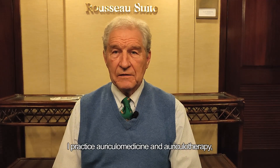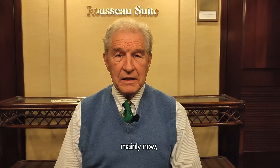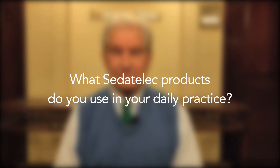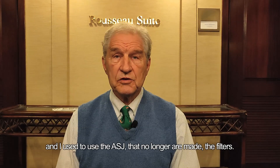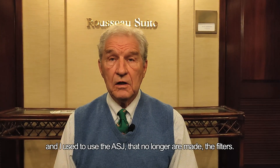I practice auriculomedicine and auriculotherapy mainly now in Santa Monica, California. The tools I use include the Gire and the ASP, and I used to use the ASJ — which are no longer made — as well as the filters.